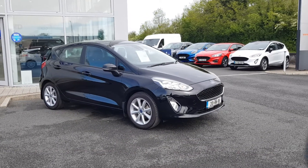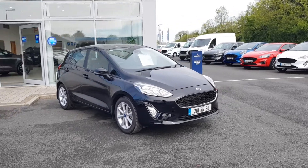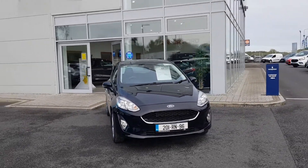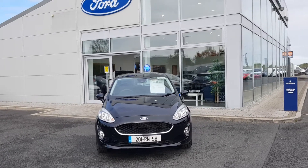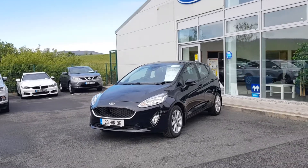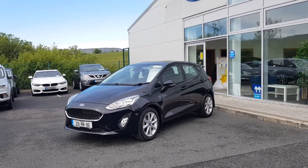This vehicle has covered just 9,500 kilometres and is available here to test drive in Sligo, where you can give the sales team a call to get a personalised video or a finance quotation on 071 93 17170. Thanks for watching.